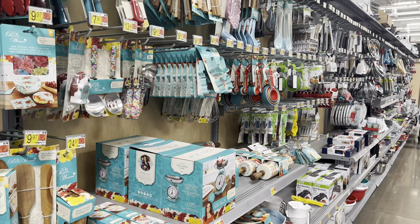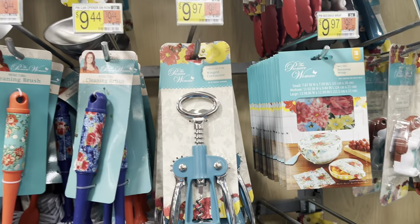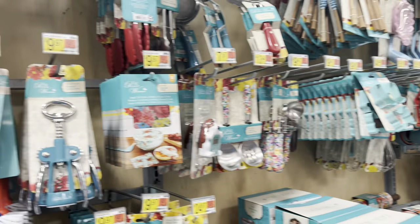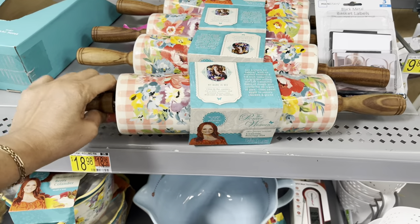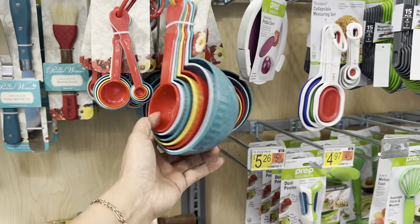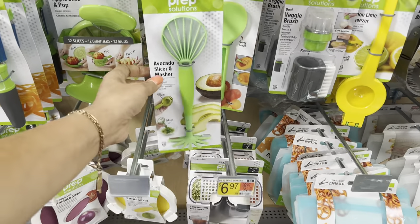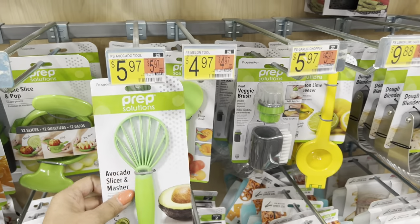Look at this — so many things! We have a wine opener for $9.97. We have a pizza cutter for $5.27. And this avocado slicer and musher — I don't have this. It's only $5.97.